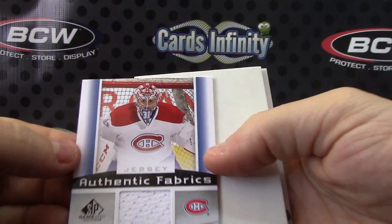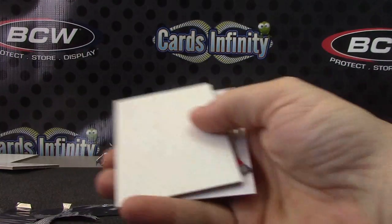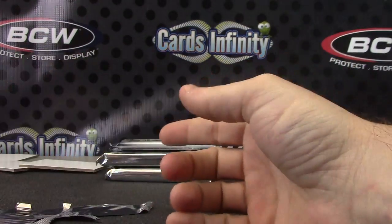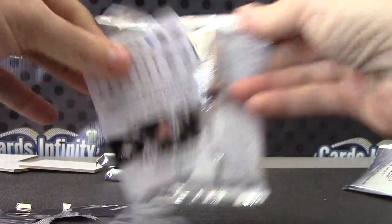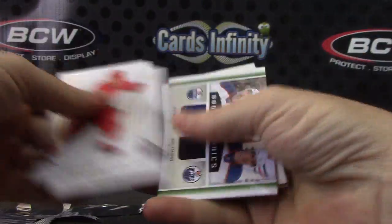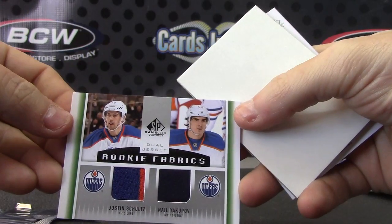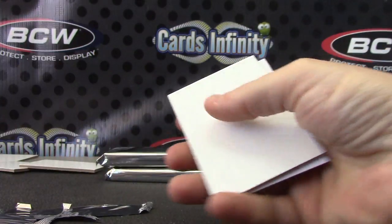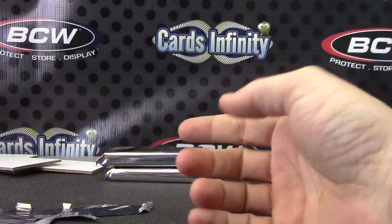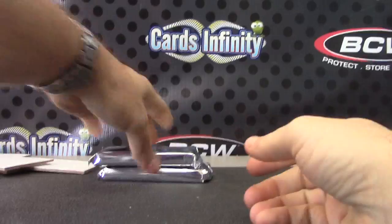Jersey — Carey Price. There you go, and the last one: Double Jersey — Justin Schultz and Nail Yakupov, two color on the Justin there. Jersey, got two autographs in that — a lot of them have only one. There we go, Triple Threads.